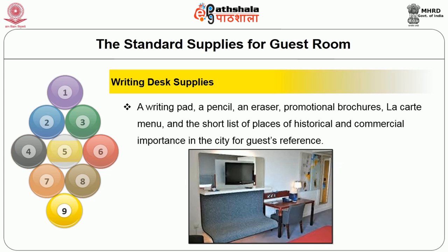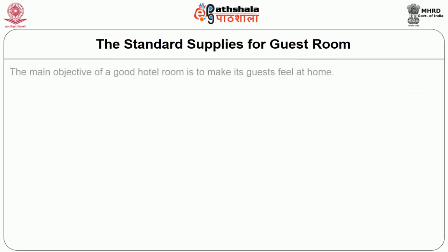The next amenity provided to the guest is the writing desk. The writing desk has a writing pad with a pencil, eraser, promotional brochure, à la carte menu, and a short list of places of historical and commercial importance of the city, which helps guide guests for better references about the city where they are staying.